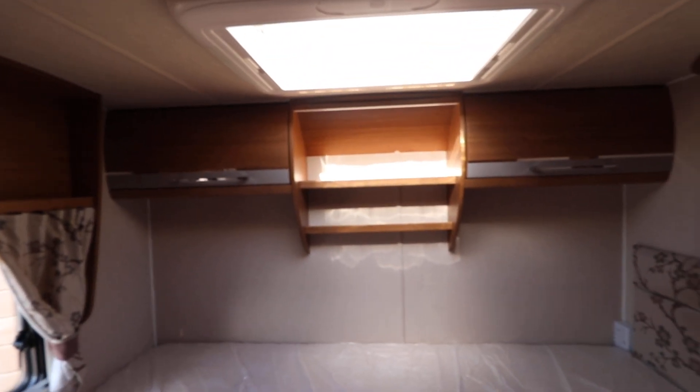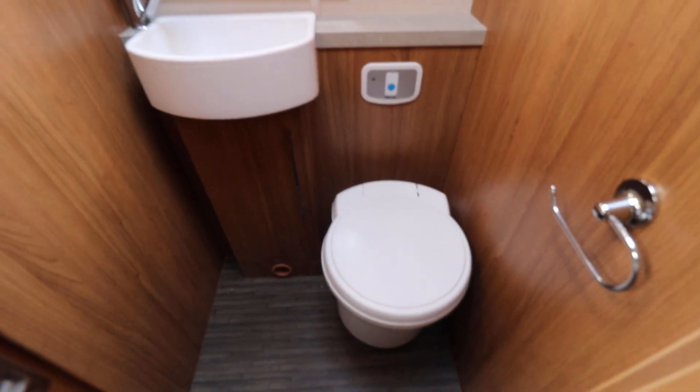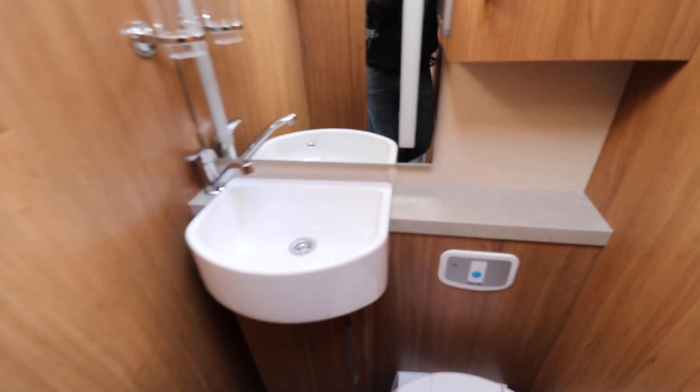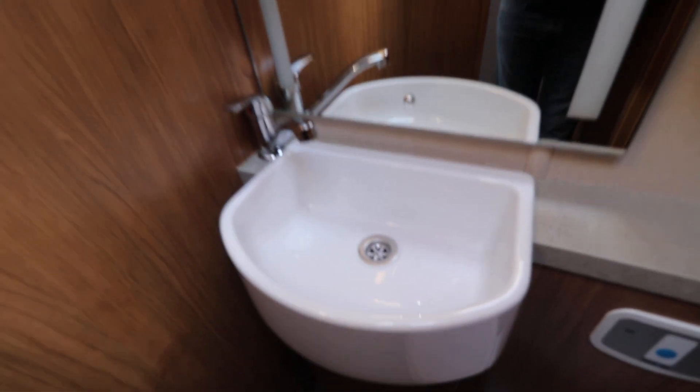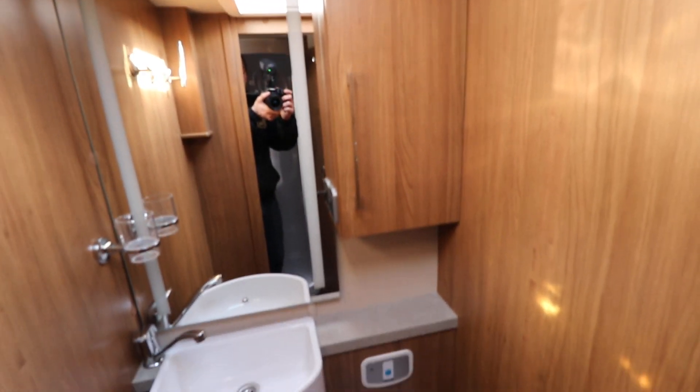We've got a bit of storage space over the bed. And then swinging around we've got the washroom here — electric flush cassette toilet there, nice clean and tidy wash basin, a mirror and a cupboard as well. I've just noticed that this washroom door when opened fully shuts off the rear bedroom to create a bit of an ensuite bedroom at the back.